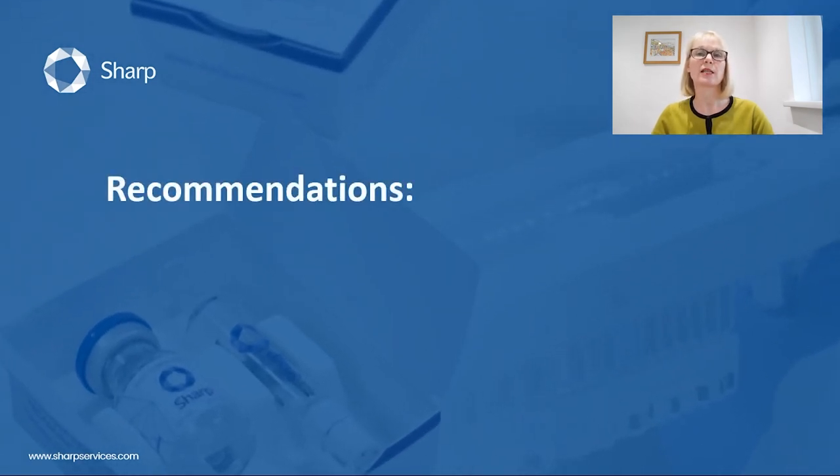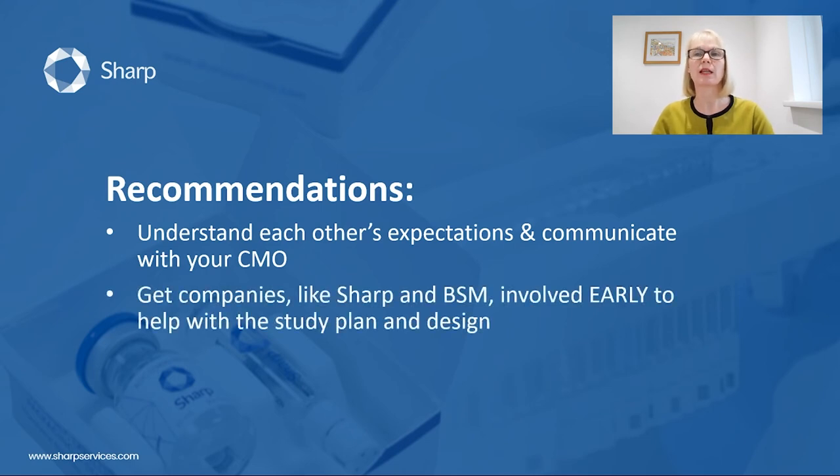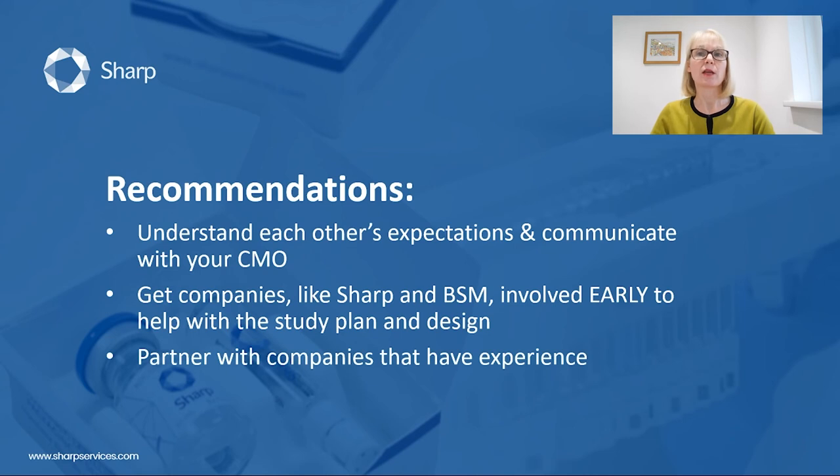Involving companies like Sharp and Berkshire as early as possible helps to simplify supply chain complexity. My main recommendations to anyone looking for packaging and distribution services: first, understand each other's expectations — communication is key, often and early in the planning stage. Second, get companies like Sharp and Berkshire involved as early as possible to help with study planning and design. And finally, partner with companies that have experience. We here at Sharp and Berkshire have a huge amount of experience and we are a resource available to you — please use us. Even if your project is out of scope, we can direct you to another group that can help.